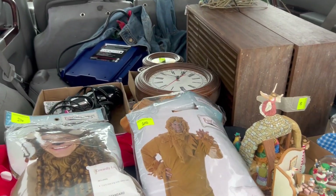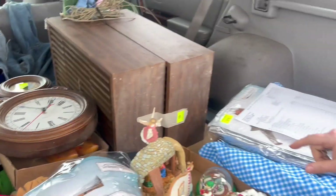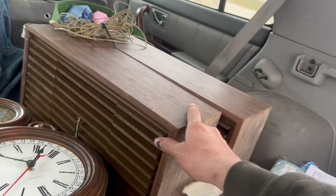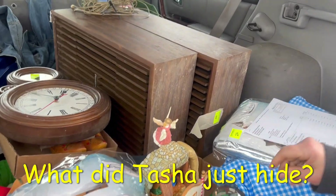Lion costume — lots of costumes for Halloween. Everyone knows I like that. I've got my clock. I'm excited to go through this stuff. I don't know if these are worth anything yet, but they're vintage Panasonic smaller speakers. I actually thought they were going to be a lot bigger.